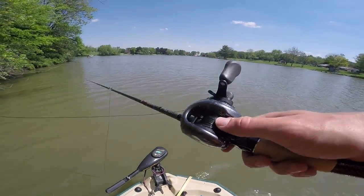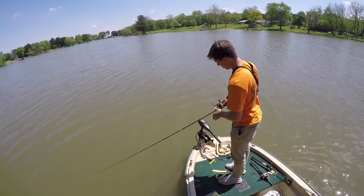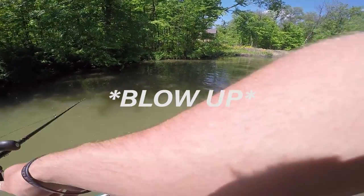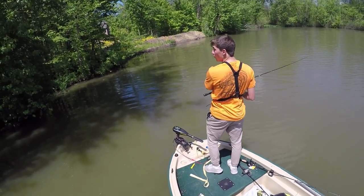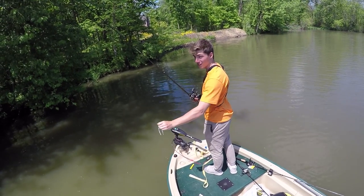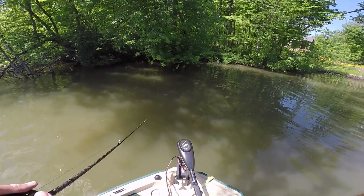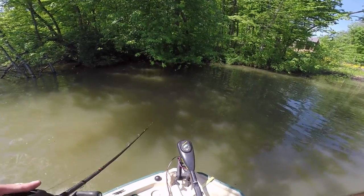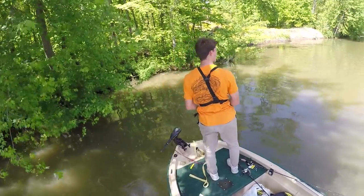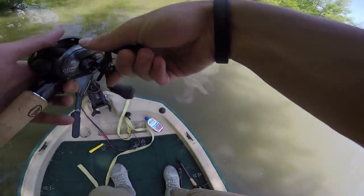My skipping abilities are just below subpar. This is exactly why I don't throw a frog in this lake. I can't believe I just missed that fish. How do I suck? These fish are lame. I've had enough of these fish.